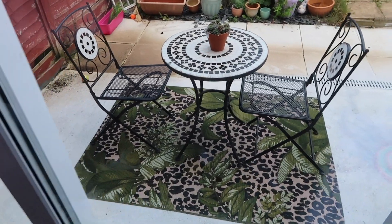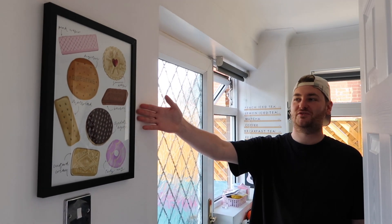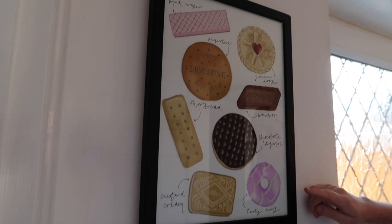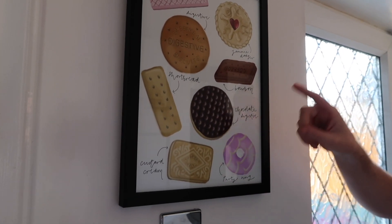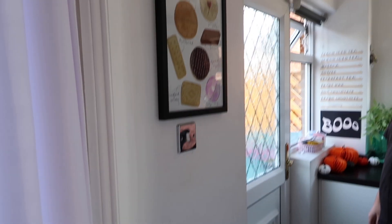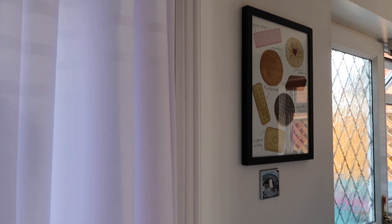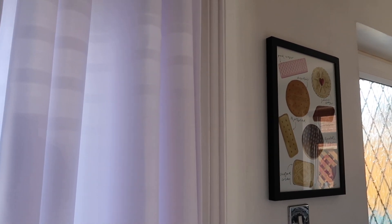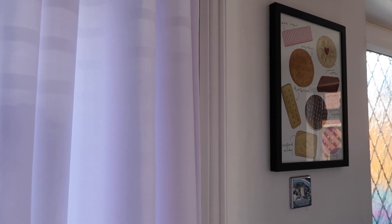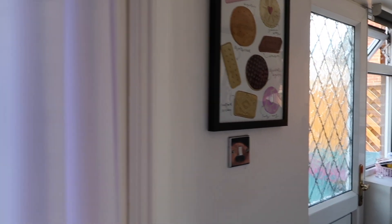In the kitchen — starting with this print from TK Maxx on the wall. Comment below: are you a digestive, a custard cream, or a jammy dodger? The kitchen hasn't been painted yet — this wall is going to be a gallery wall themed with food prints. We've already got a lot of the prints, we just need to find the time. Working six days a week makes it hard to decorate as well, especially when we want to do it all ourselves.